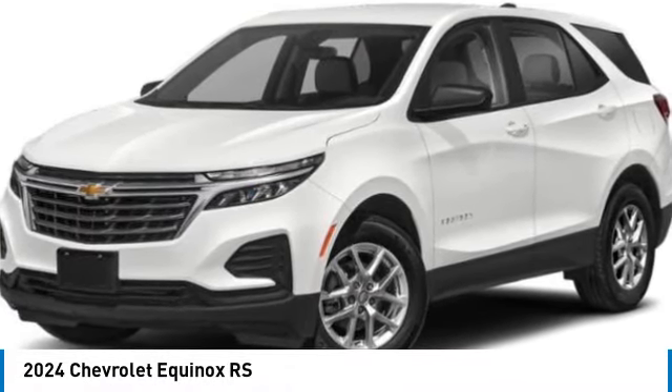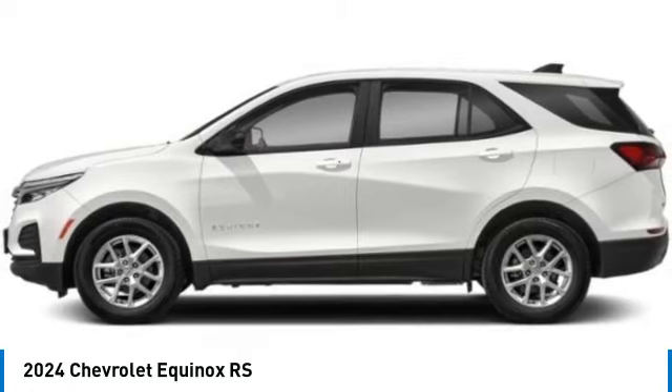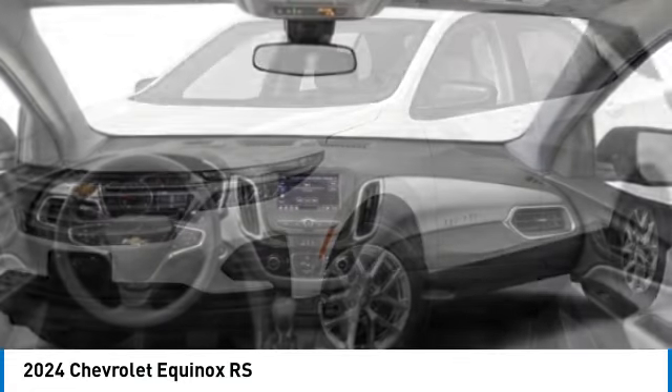Take a ride in the 2024 Equinox. Fuel efficiency, safety, and value equals the Chevy Equinox. Here are some of this vehicle's great options.